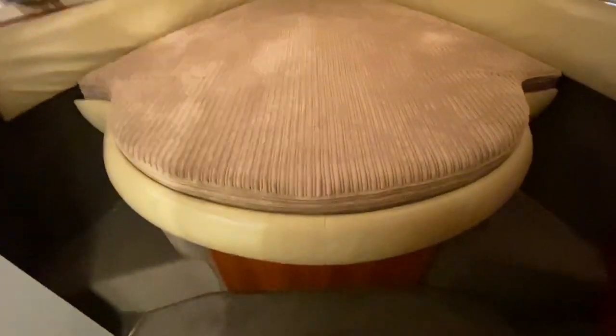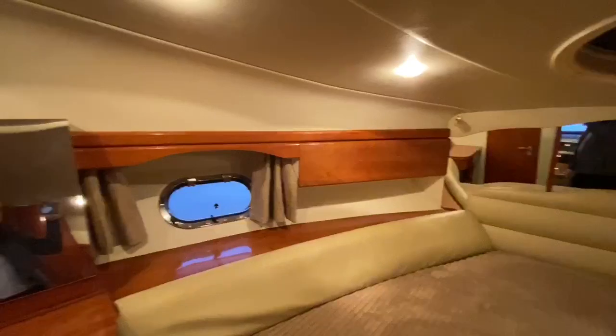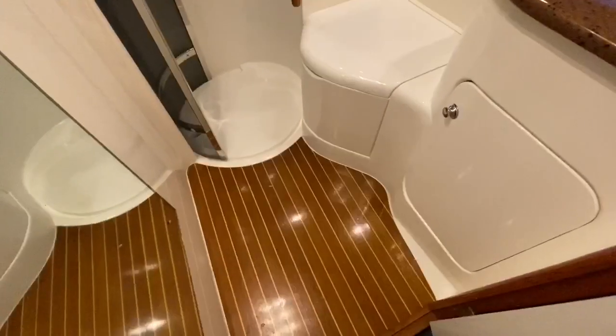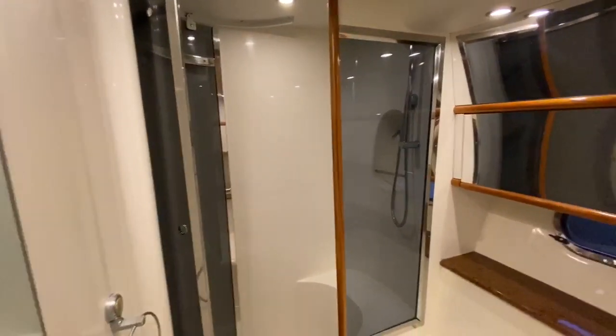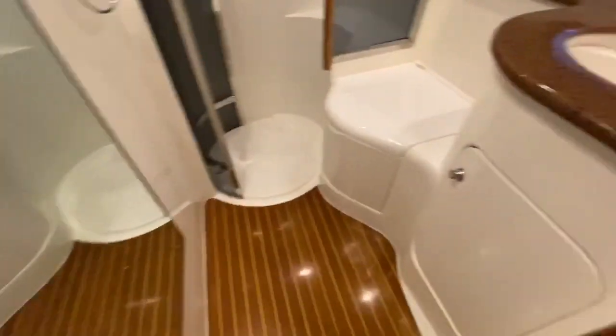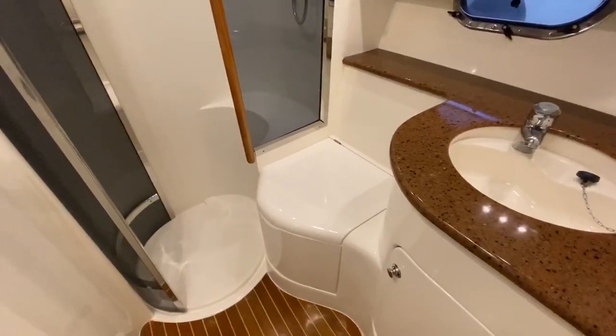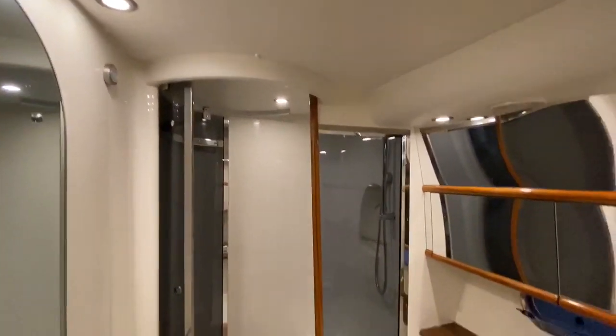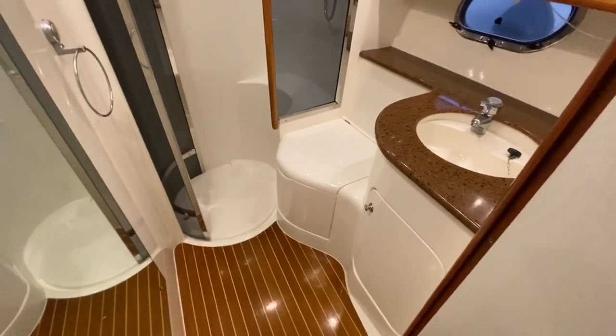Coming further forward we have the master cabin with a centreline island double berth — again with a new mattress cover, new carpets and new curtains. There's a great bit of storage in this cabin, including a hanging locker on the starboard side, plenty of storage beside the beds, opening port holes, and a nice little dressing table. Access into the en suite master heads compartment reveals a really spacious area with teak and holly flooring, a fully separate shower enclosure with brand new shower hardware, a full-length mirror, a nice sink and vanity unit, and electric flush toilets throughout. Lots of LED lighting and chrome fittings — a beautiful en suite for the master cabin.